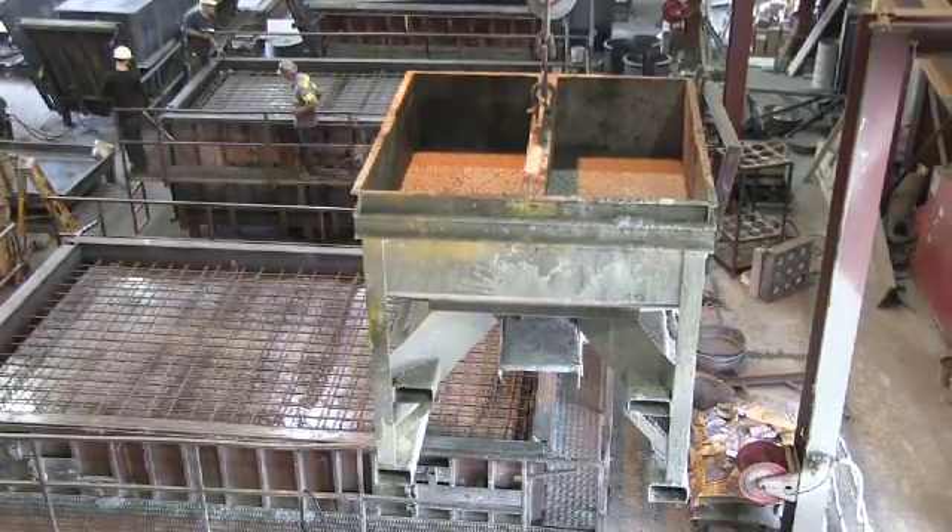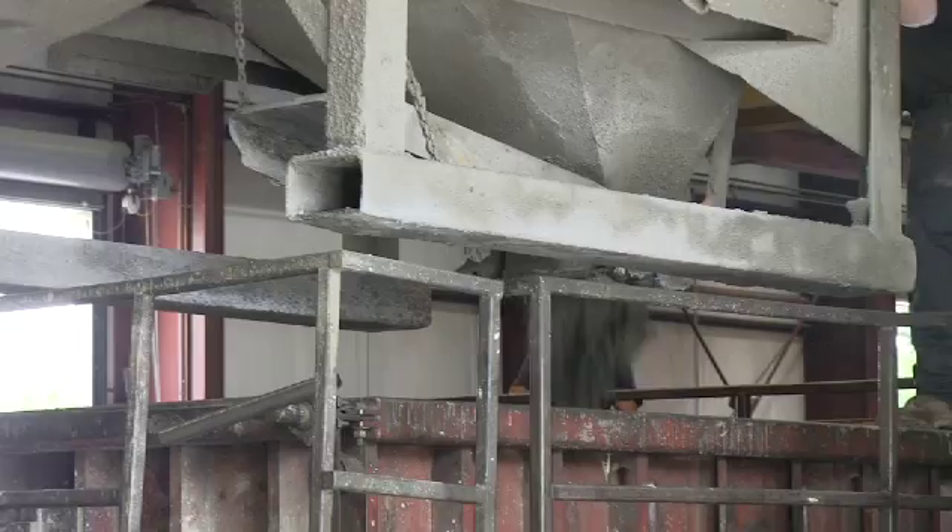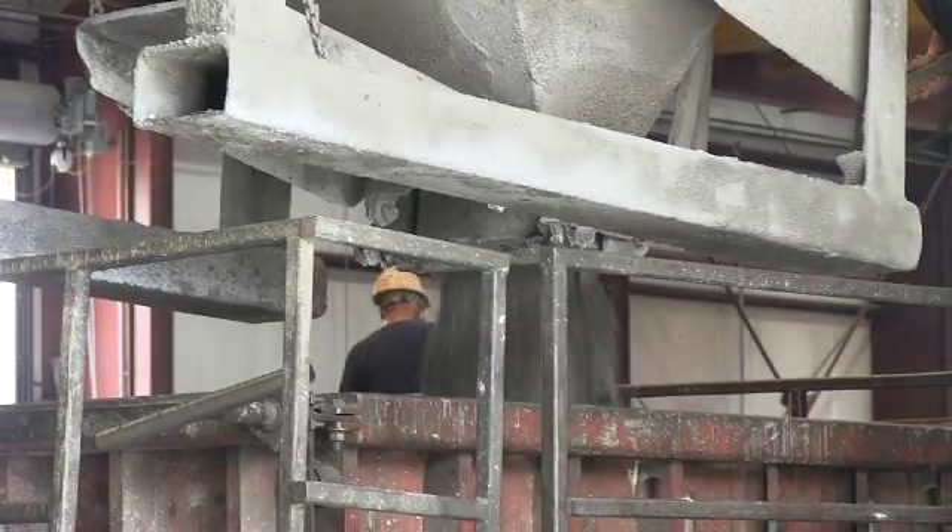NPCA is the National Precast Association. Over the last three years, we've been in the top 25 plants in the nation in scoring. We're really tight on our QC here.